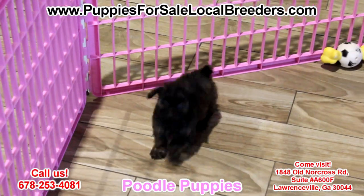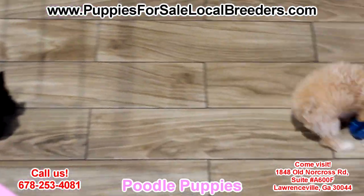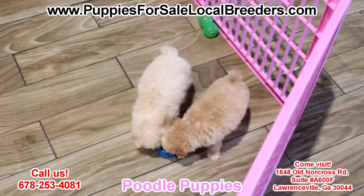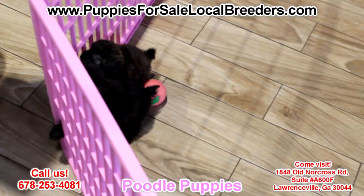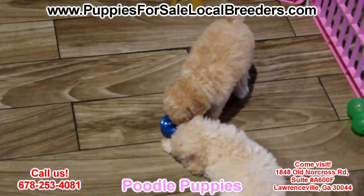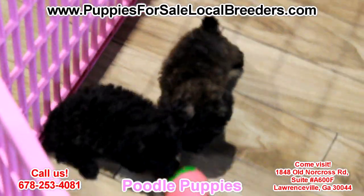These guys make a fantastic, great family pet. They love the whole family from grandma on down to the toddler. Very affectionate and gentle, sociable, and extremely curious. These guys are smart and very trainable. Come on in — this will make a great addition to your family. These dogs are absolutely fantastic.